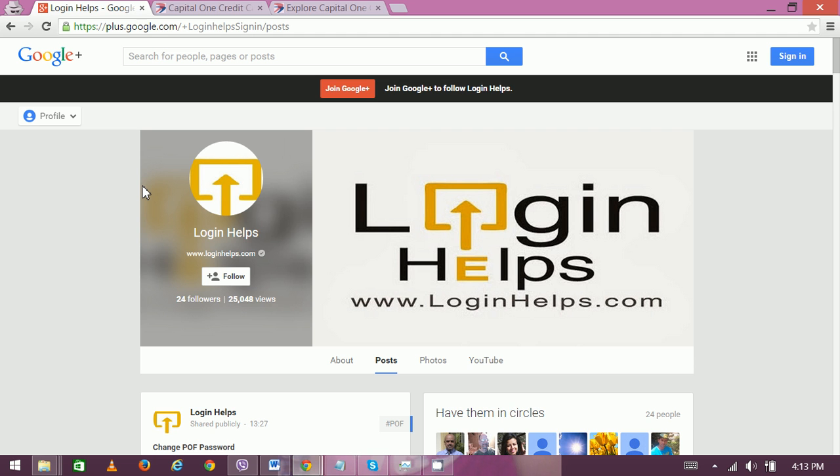Capital One is a financial organization in the US which provides retail banking, credit cards, loans, and savings. Capital One Bank is the 8th largest bank in the United States and it has 963 branches. The net income of Capital One is $4.159 billion as of 2013, and total assets of Capital One are $297.04 billion.